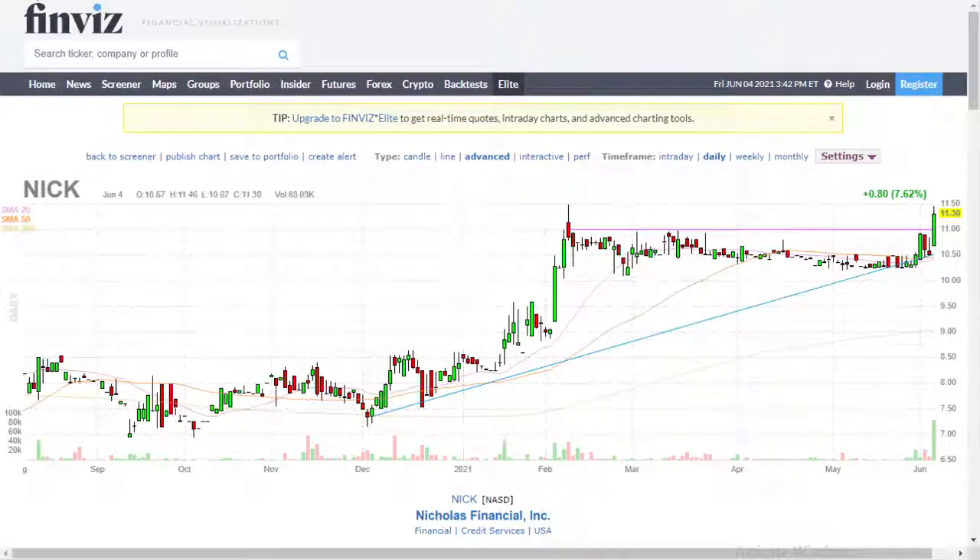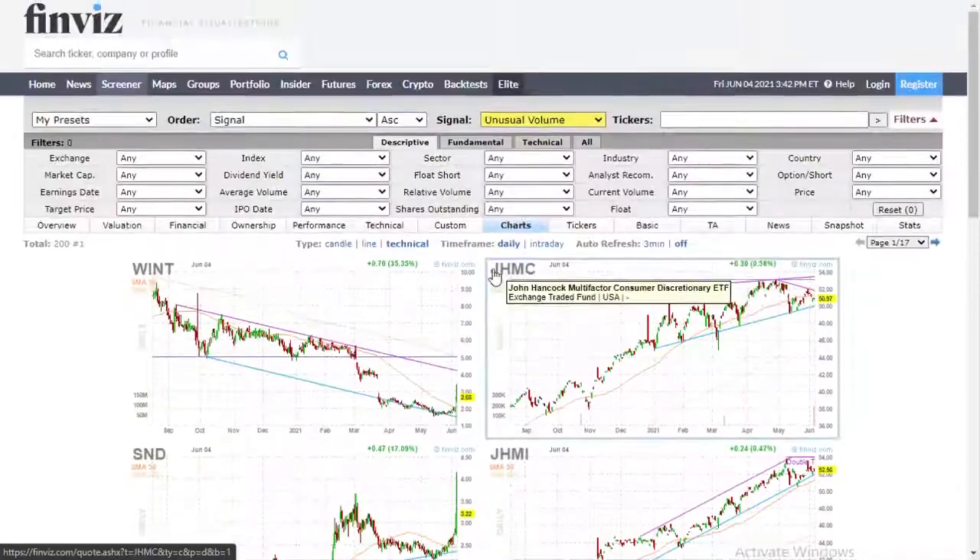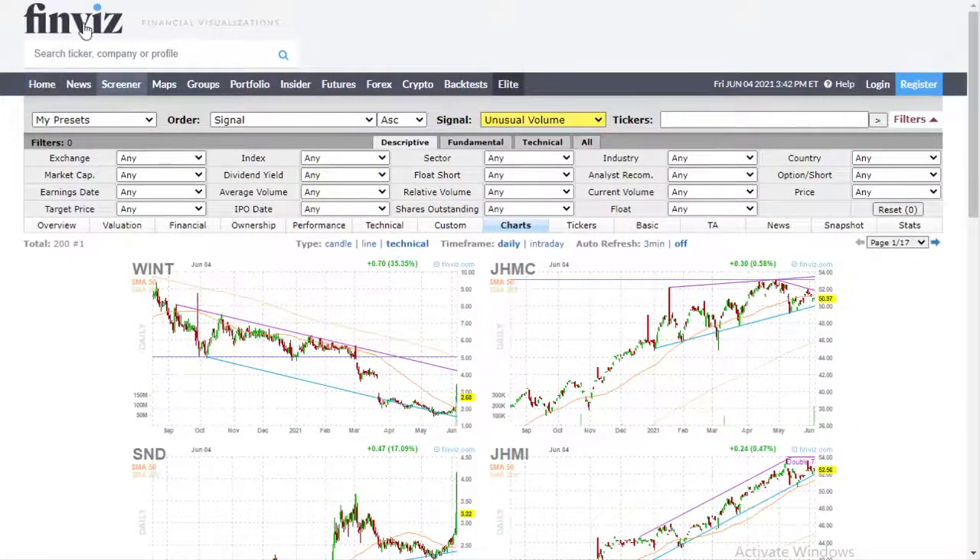So again, finviz.com screener — just do unusual volume at the top and you'll find stocks with high unusual volume to help you find better trades and improve your trades overall. Hopefully that helps you. Please like the video and subscribe, and have a good day. Bye.